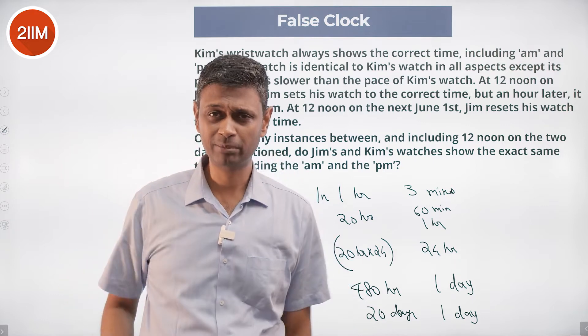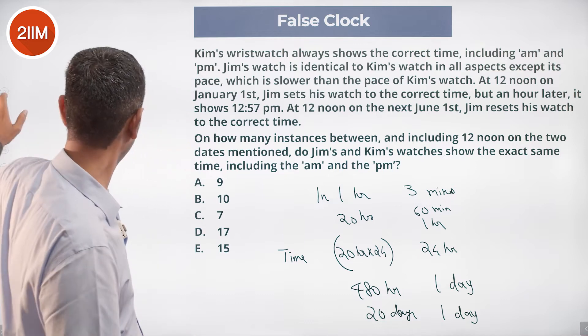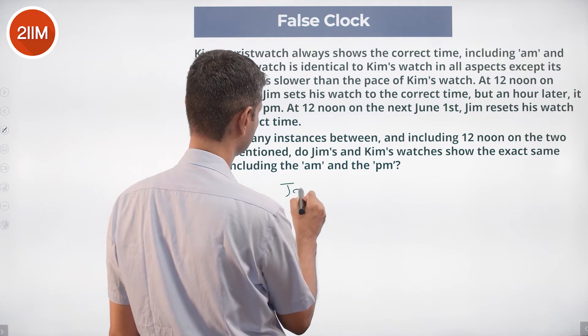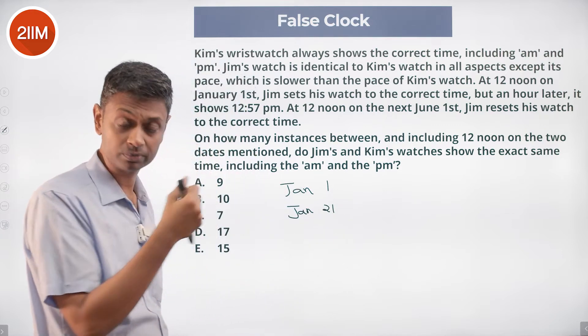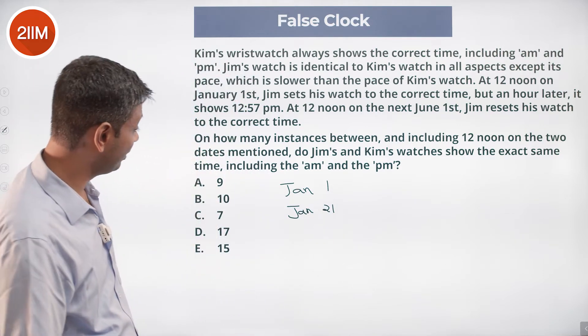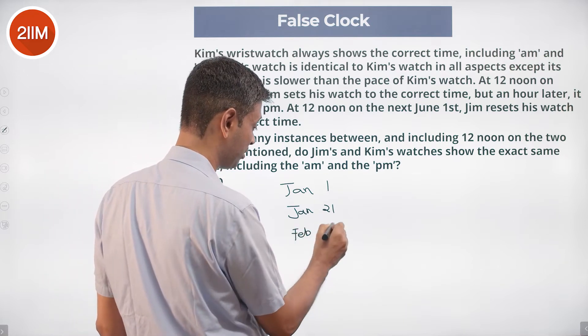The times are exactly the same including a.m./p.m. So on Jan 1 it works; Jan 21 will be a match. After that it's not Feb 11 — it should be Feb 10.